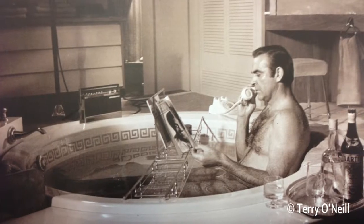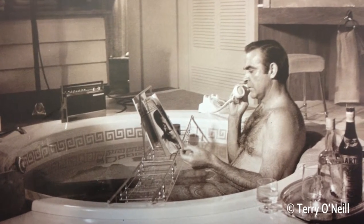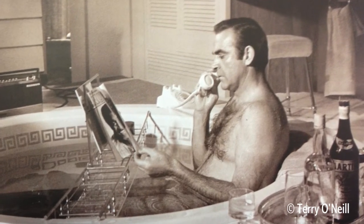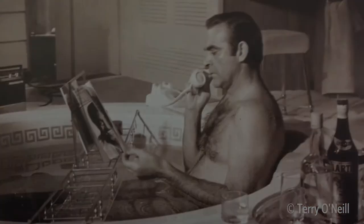Bond basically rises above all of that. When you look at an image of Bond, what you're looking at is the pictures that your parents saw and the pictures that your children are going to see, and they're going to relate to those.